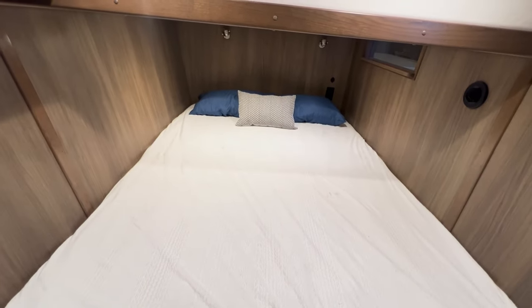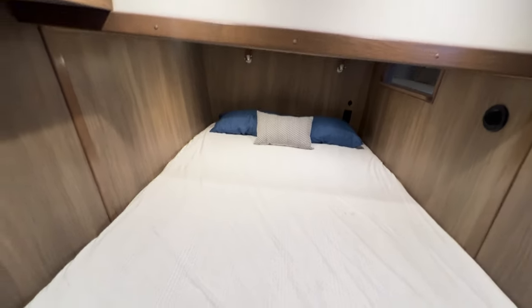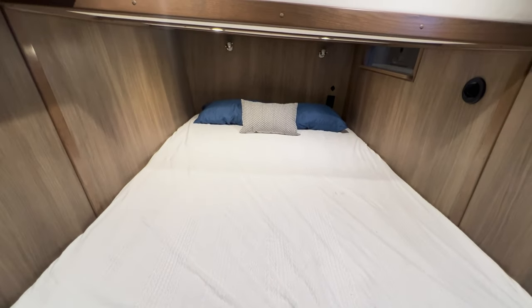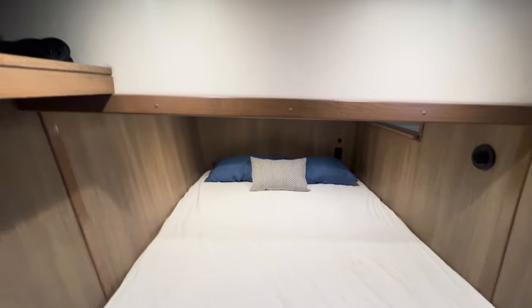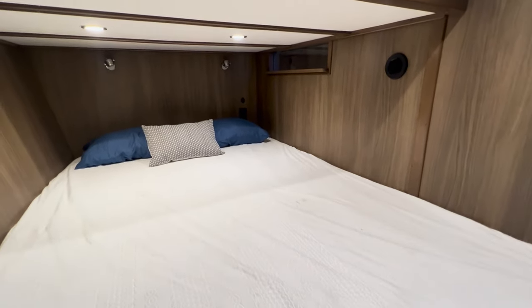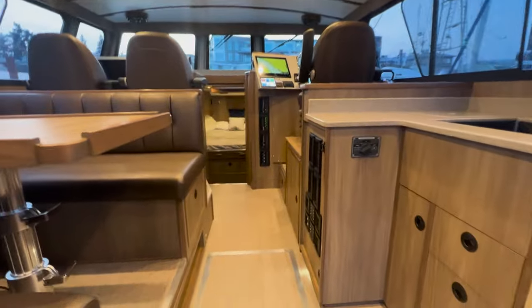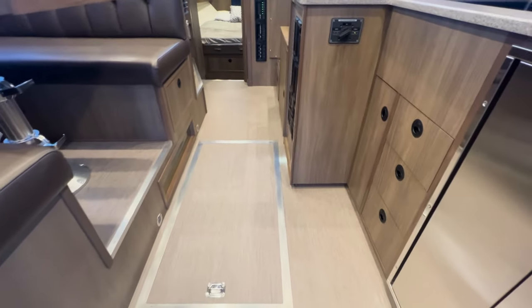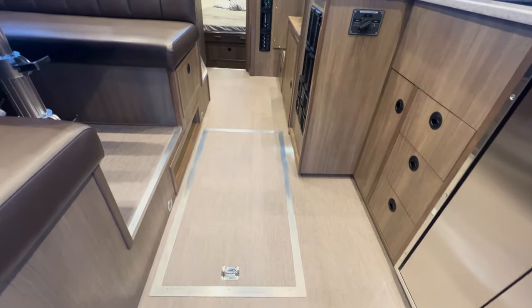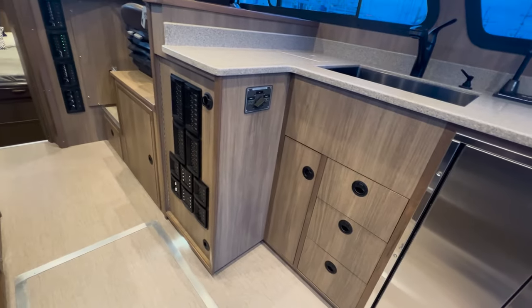Looking forward, this is actually a queen-size mattress, and at the lowest point you still have about three feet above the mattress. You also have a nice little port light built in for additional light into this area. In the floor there's another hatch giving access to storage throughout the boat underneath the galley area.